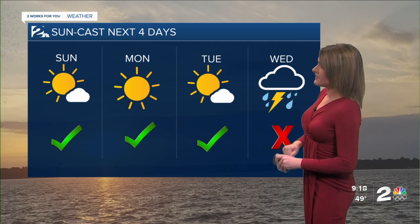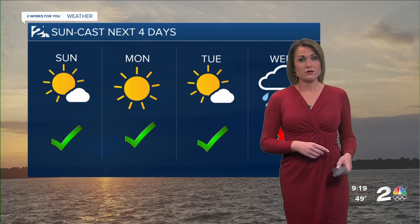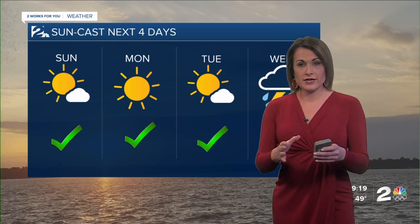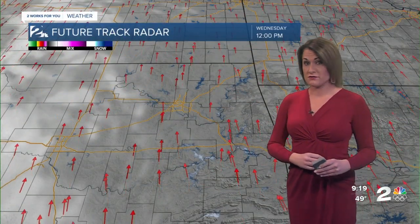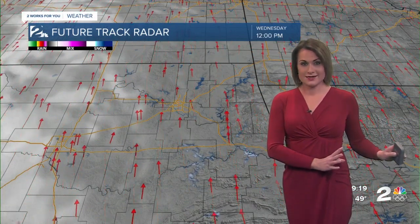Tuesday, we'll get a few more clouds building in. And by Wednesday, our next round of showers and a few thunderstorms will be arriving. This is going to be a colder air mass driving in, and so with that warmer air mass and that colder air mass meeting, we're really going to keep a close watch for the potential for some stronger storms to develop. We're still a couple of days away, so all eyes on this upcoming system.